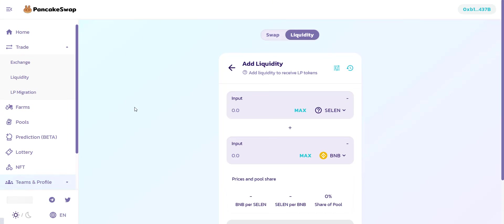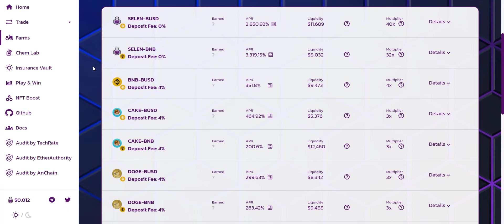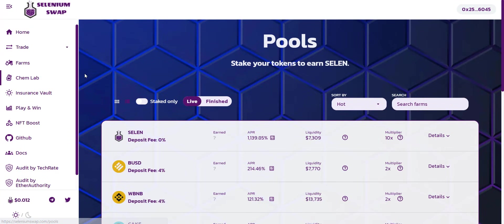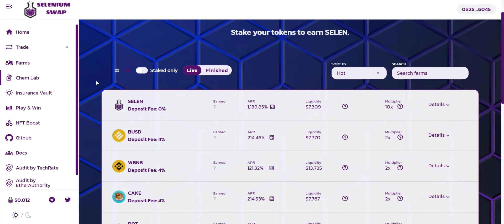To buy the tokens, simply click on Buy, connect your wallet, and with BNB you can easily buy the tokens. On the Liquidity tab you can provide liquidity to earn LP tokens. In Farms you can stake LP tokens and earn SELEN. There are different pools for farming — the SELEN-BUSD pool gives an APR of about 2,900%, and the SELEN-BNB pool gives around 3,300% APR. In Chem Labs you can stake tokens and earn SELEN without needing LP tokens. In the SELEN pool you stake SELEN tokens and get rewards up to 1,150% APR. You can also stake other tokens like BUSD and WBNB and get rewarded in SELEN.